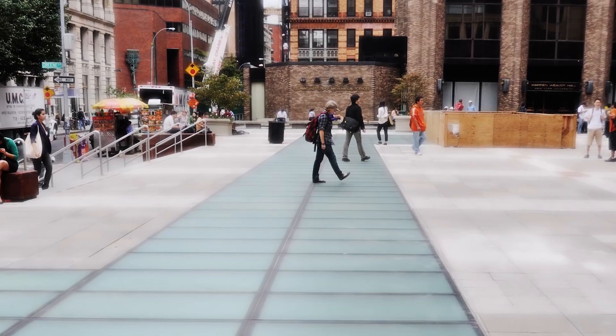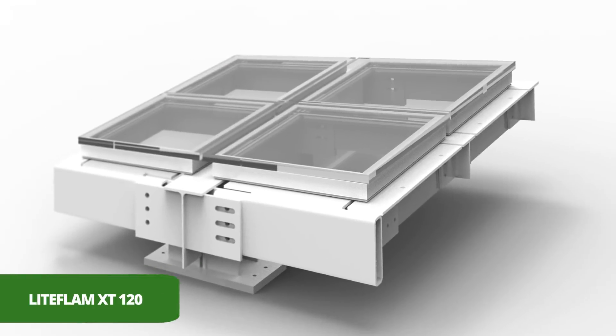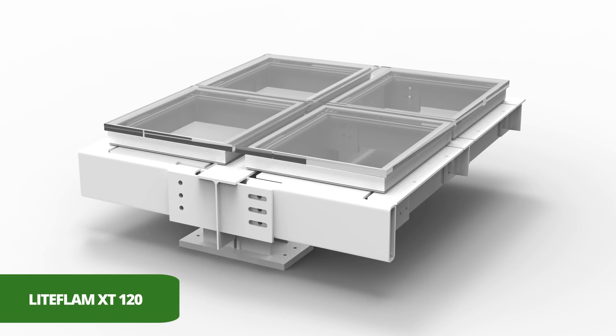Lightflam was first developed in 2002 with our partners Roger Wilde to meet the needs of the building code, which was now going to a more stringent building code of having two hour separation between floors.